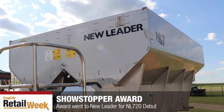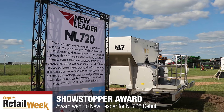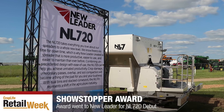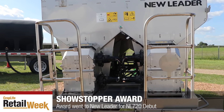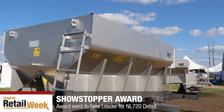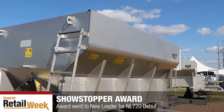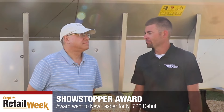Absolutely. With the NL 720, a big key feature is going to be efficiency — we're doing 120-foot spread patterns with this. We've also got enhanced precision that comes with our new spinner design. And maintenance, given the industry we're in, is crucial — there are no grease points on this machine, so it's very easy to maintain and keep your uptime at a very high level when in the field.